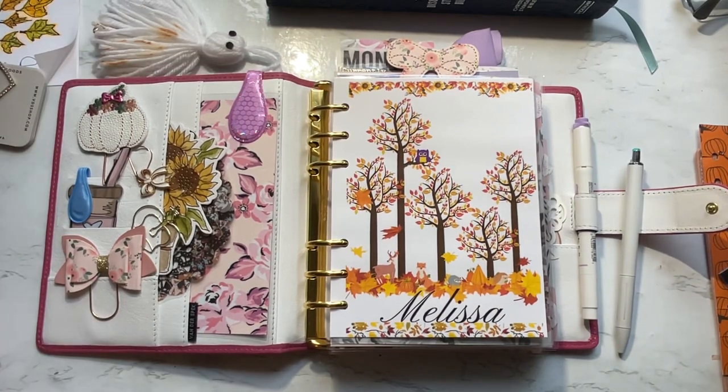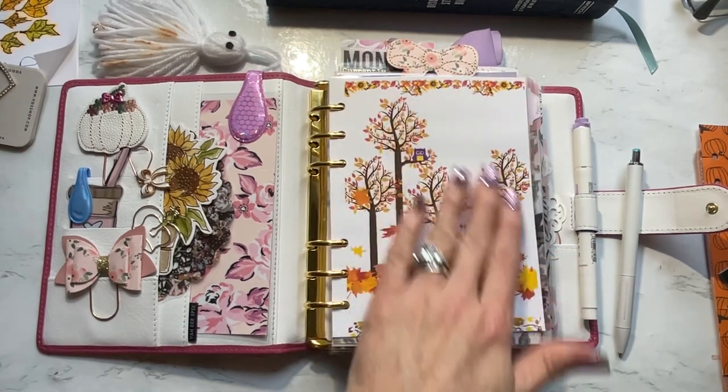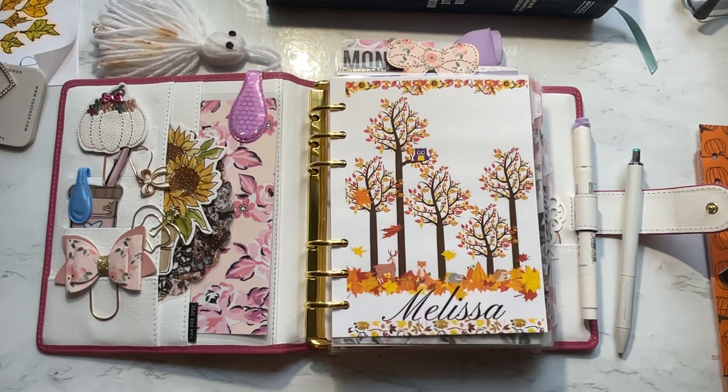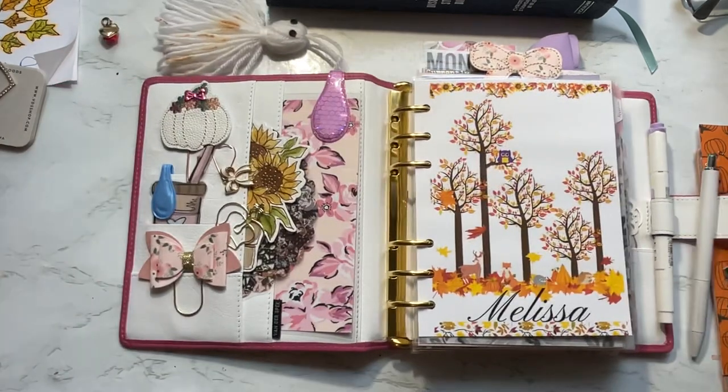I told you in my last video that I got my laminator pouches, so I was able to finally make some dashboards that I could actually laminate. I've been playing with that. But mostly all of this is just transferred over from my other personal wife.